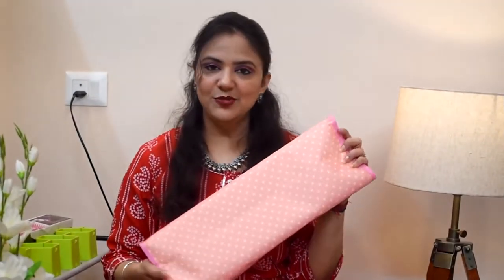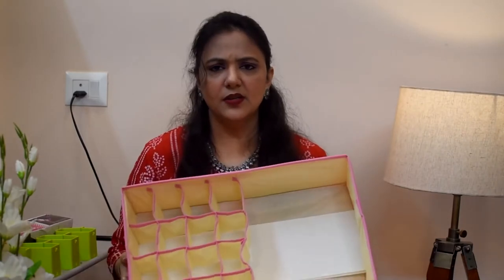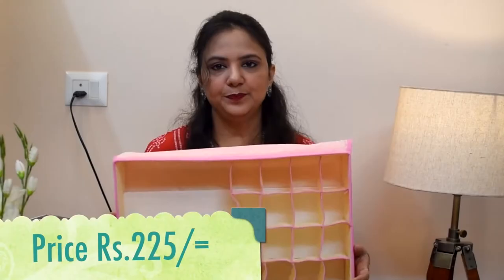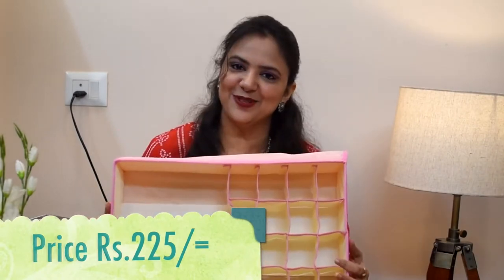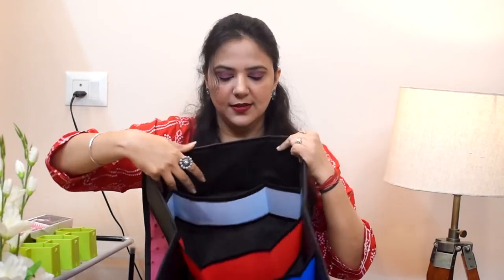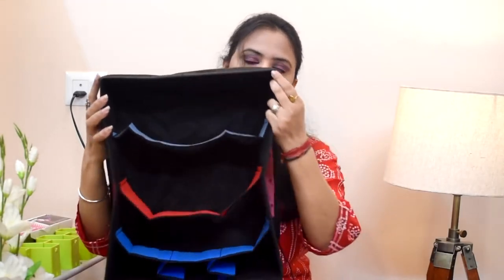This is a color I really like. This is basically an undergarments organizer or socks organizer. I will show you the price on the screen. Next, this is dark pink with polka dots, this one is in black, and this one is for t-shirts. You can organize it with ease. This is a small size, suitable for kids, and you can arrange it with ease.